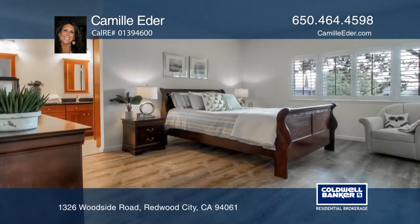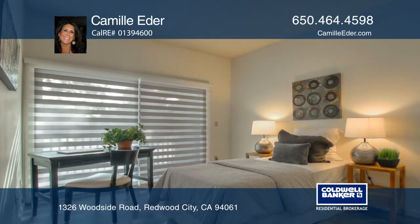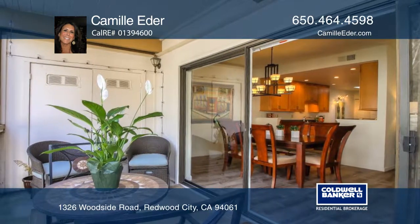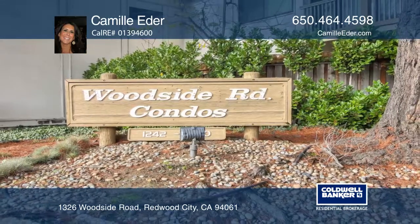The complex offers lush landscaping, a pool, additional parking, and a prime location close to local shops and access to Silicon Valley, San Francisco, and Stanford commute routes. Call Camille Eater today!